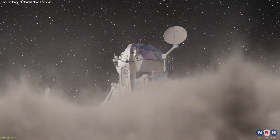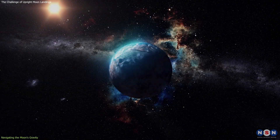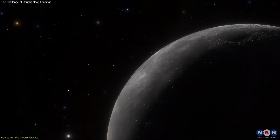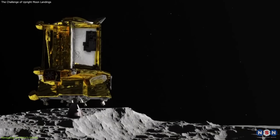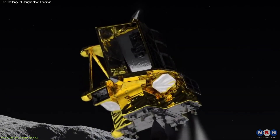Landing on the Moon is a delicate dance, governed by the subtle pull of lunar gravity. Unlike Earth, with its robust gravitational pull, the Moon's gravity is only one-sixth as strong. This reduced gravity presents unique challenges for spacecraft attempting to land upright on the lunar surface.